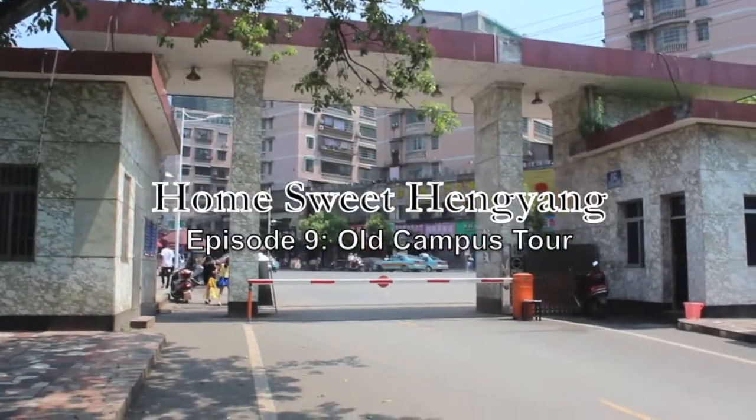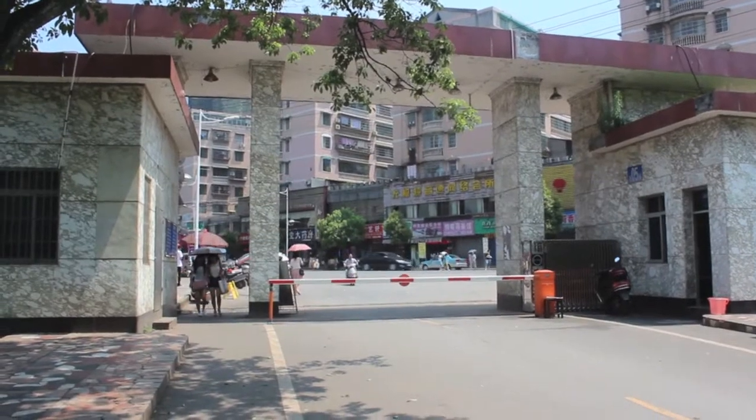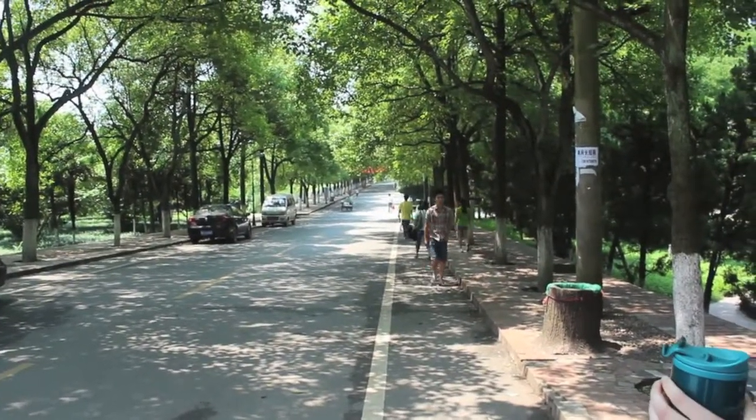This is the front gate of our school — the entrance, the front gate. And this is the main road. It's beautiful way down. It's very lovely, nice and shady. Yeah, this is one of the nicest roads we've got. It's great.